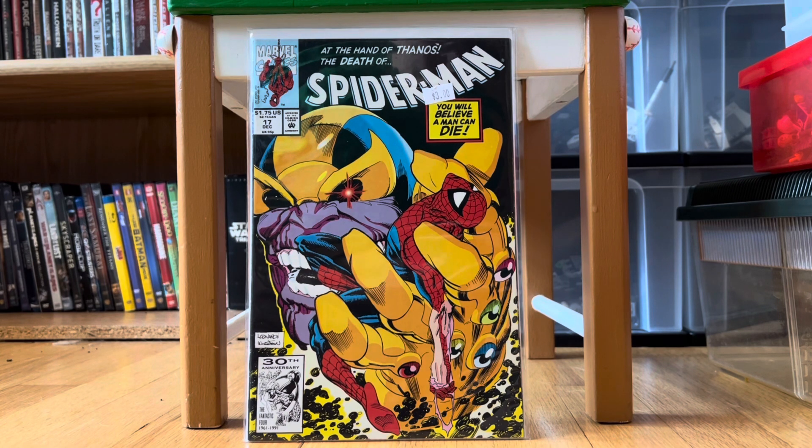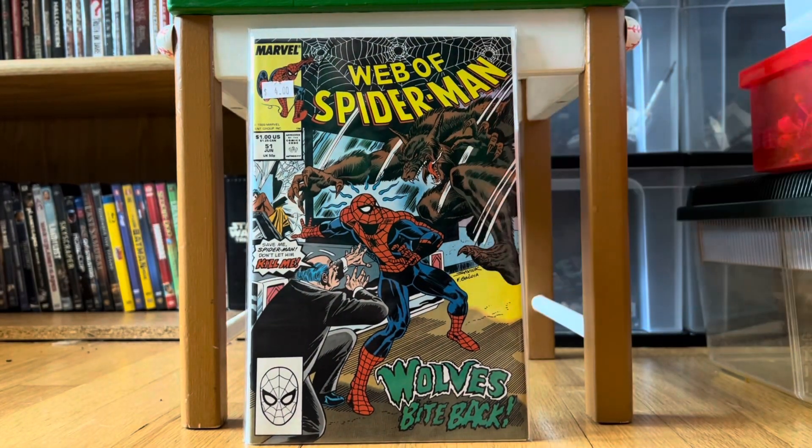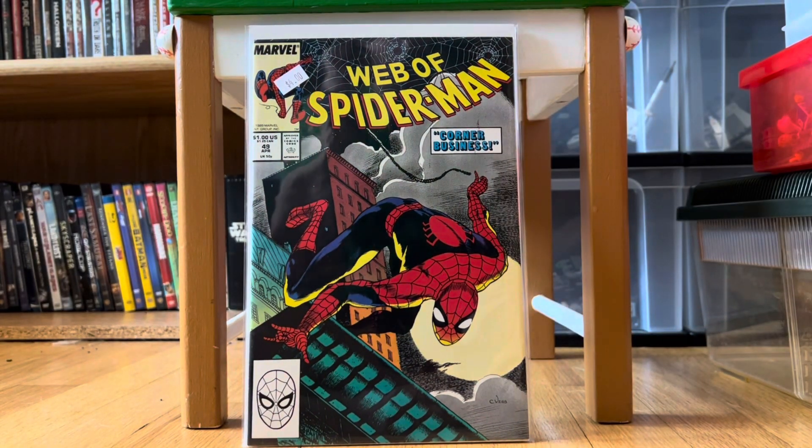I'm going to start with all the Web of Spider-Man books first. This is Web of Spider-Man #51 — I'm a sucker for werewolf covers, they just look so cool. That was four dollars. Then this one looks to be Web of Spider-Man #49 — just a classic Spider-Man look. I picked that one up because it just looks classic; it's from 1989, four bucks.